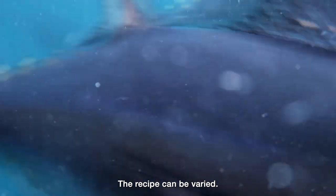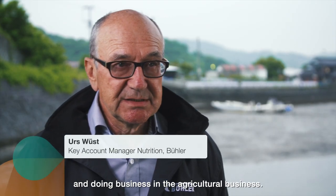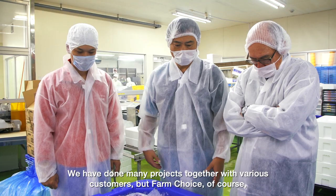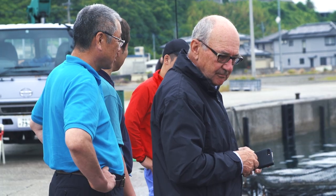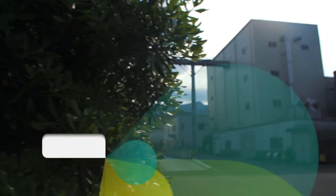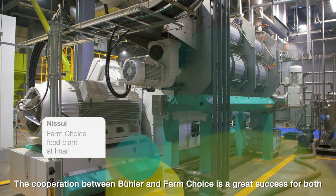The recipe can be varied. Bühler is a company that has been doing business in Japan for many years in the agricultural business. They have done many projects together with various customers, but FarmChoice was one of the most interesting projects they have ever done. The cooperation between Bühler and FarmChoice is a great success for both.